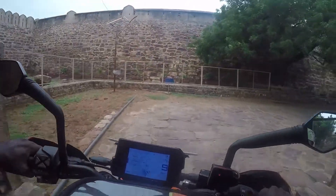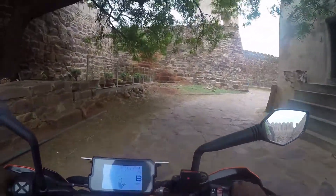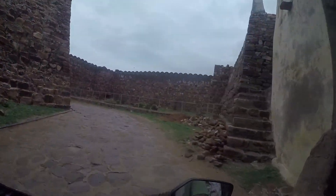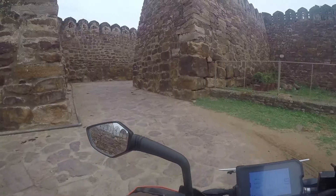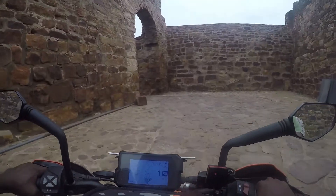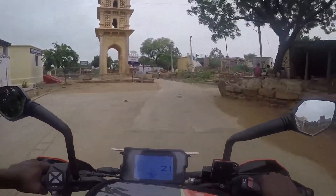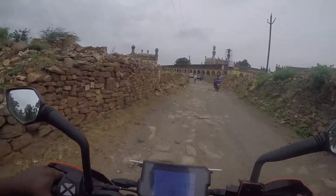It doesn't look like someone is maintaining it. At the same time, it doesn't look like there is a need to maintain this place with no human activity. I have covered the fort and the Grand Canyon in more detail in my previous video — I'll put a link below to check that out.